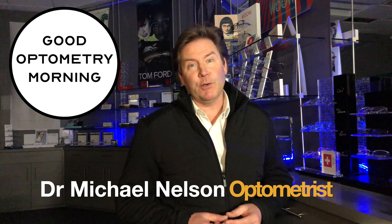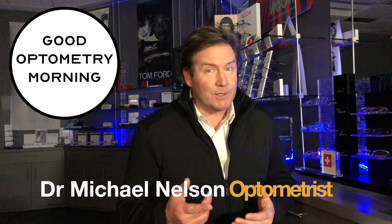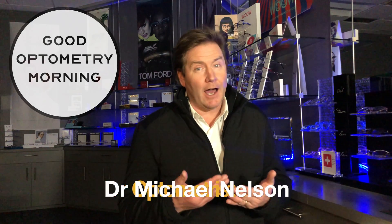Hey, good optometry morning. Dr. Michael Nelson, your YouTube eye doctor here, and welcome to Sunday Studies, where I summarize an eye research study.